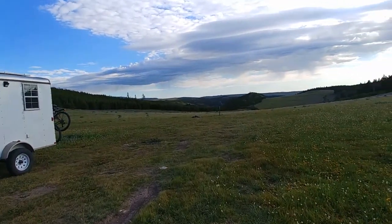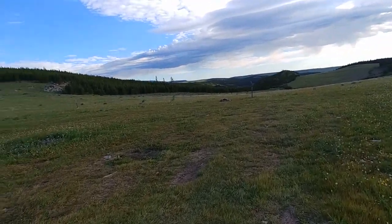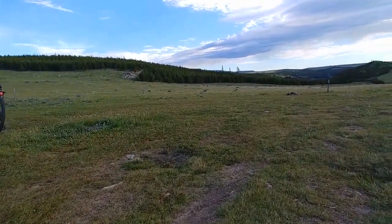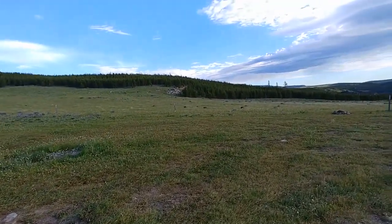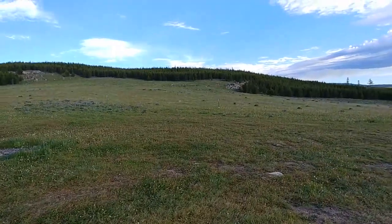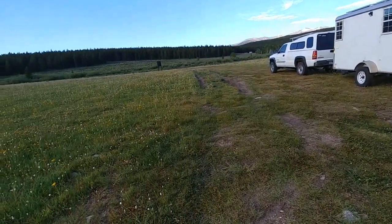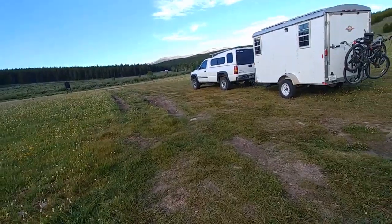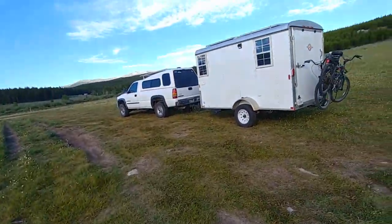We got here about 10 o'clock last night — it was getting dark, which is later than I like, but things took a little bit longer than I'd hoped. We went to quite a few of the designated campsites and they were all packed. Last night was Friday night, this is Saturday morning, so it didn't surprise me that the campsites were full.